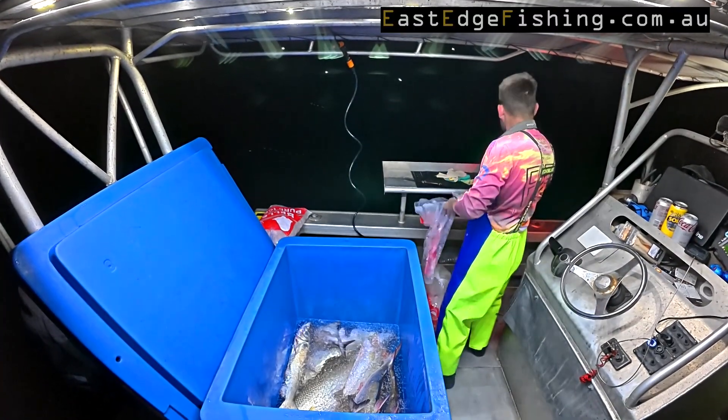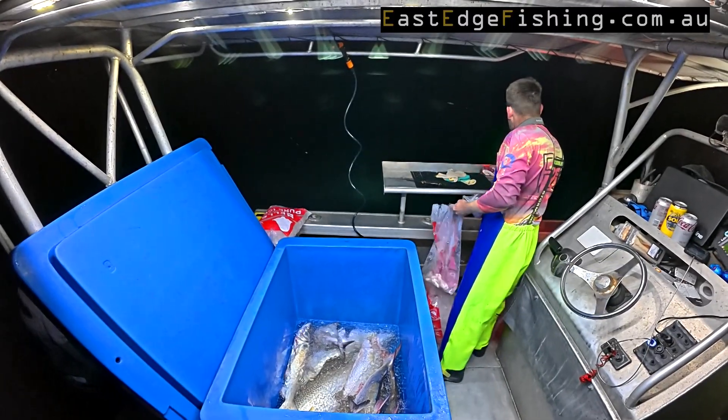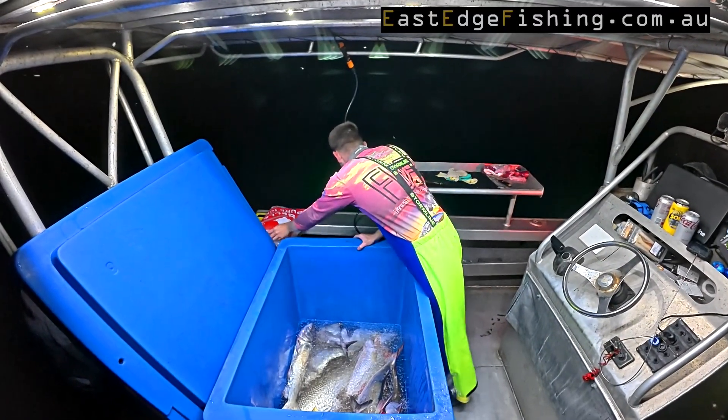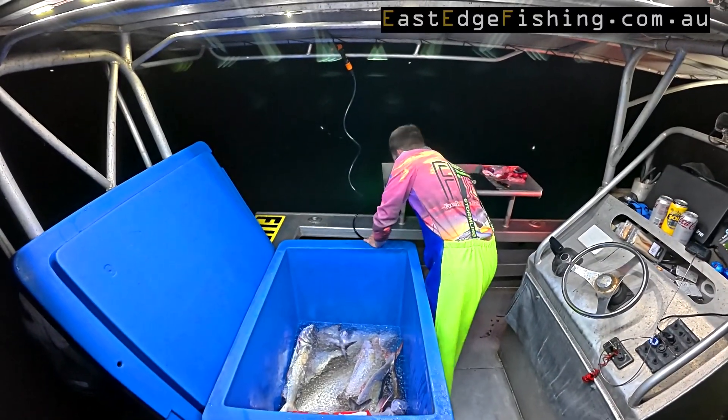I've just put all the fish in the ice slurry. Now I'll get the bladders, put them in a bag — one of the ice bags — they can go in too. Keep them nice and cool. I'll put all this ice back in over the top.